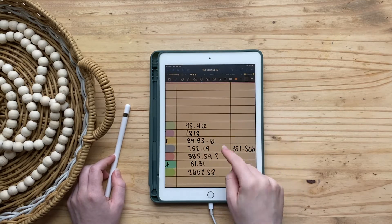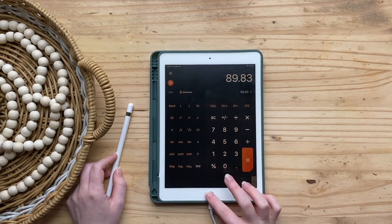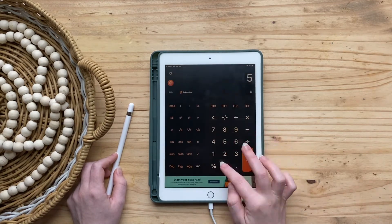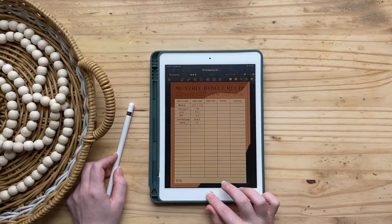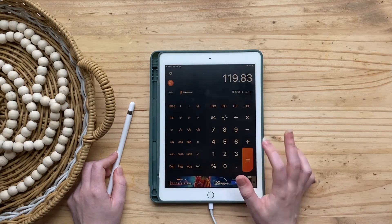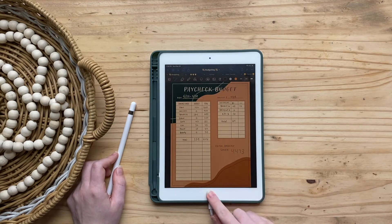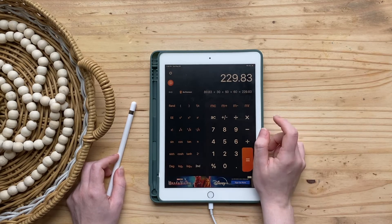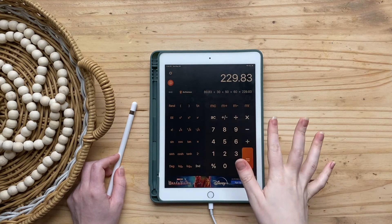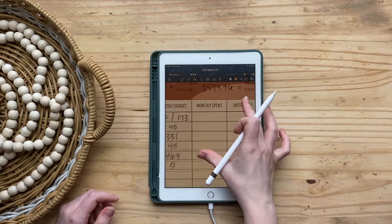For card purchases on groceries I have $89.83, and for cash groceries I need to add those in. I think the last figure I was calculating was off, so I didn't fully track all my groceries this month. I'm just going to say I spent around $200 in groceries this month, because that sounds about right — I know I spent more than $173.